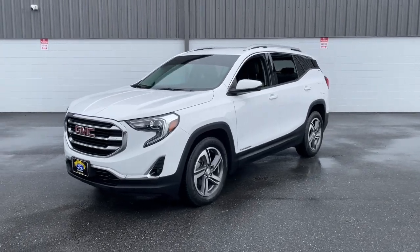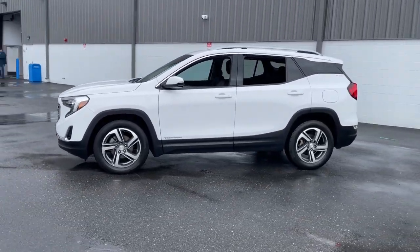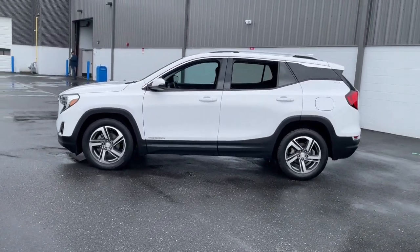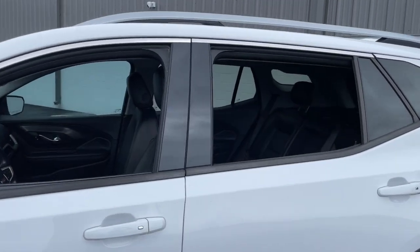This spacious Terrain offers a smooth, comfortable ride. Plenty of options for cargo, user-friendly infotainment, advanced safety tech, and bold good looks. The following are some of this vehicle's highlighted options.